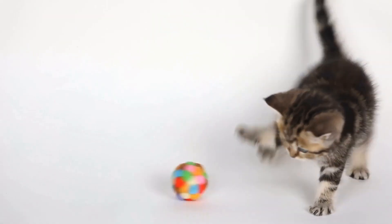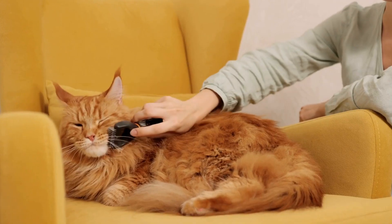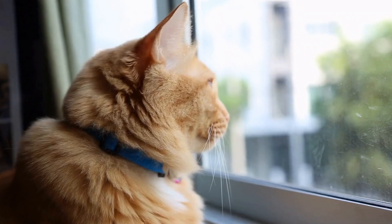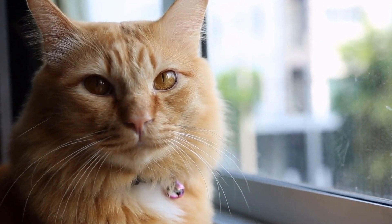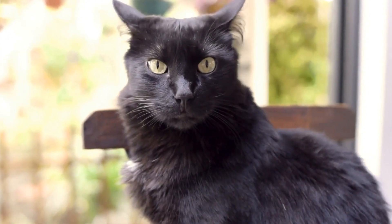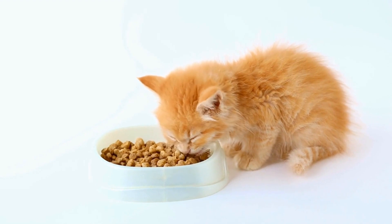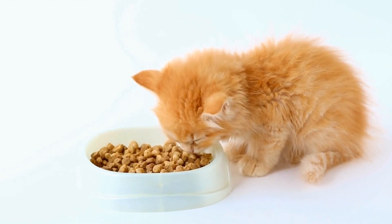But why would anyone want to dress up their cat in a sweater, you may ask? Well, apart from the cuteness factor, there are a few practical reasons as well. For starters, cats are known for their ability to regulate their body temperature. Since they have a higher body temperature than humans, they often feel warmer than we do. In colder climates or during the winter season, a sweater can provide some extra warmth and comfort for our furry friends.